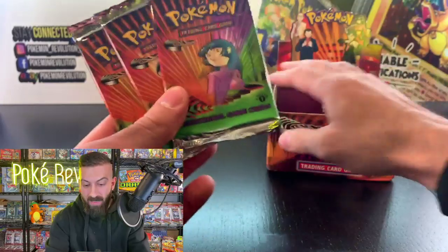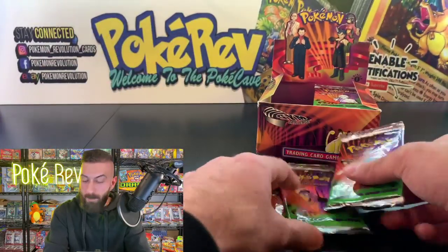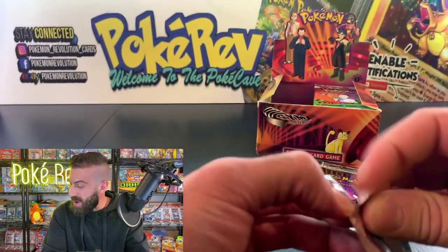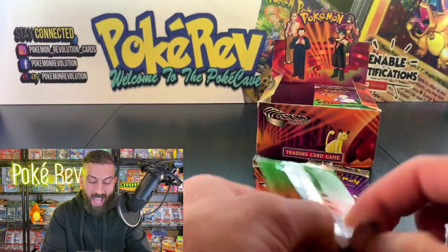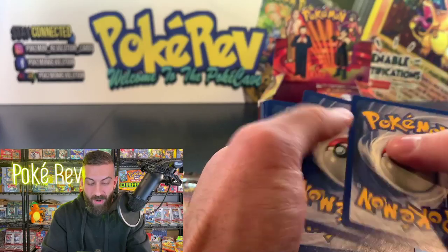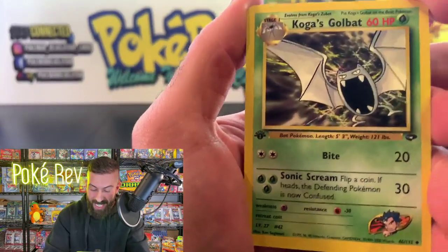Here it is — one, two, three! Three packs for the man himself, Alien — the man from another planet who always seems to pull fire. You guys saw the other night — insane pulls. Throw in the alien emojis for the luck! We're at 750 live viewers — absolutely insane, thank you guys so much for being here.